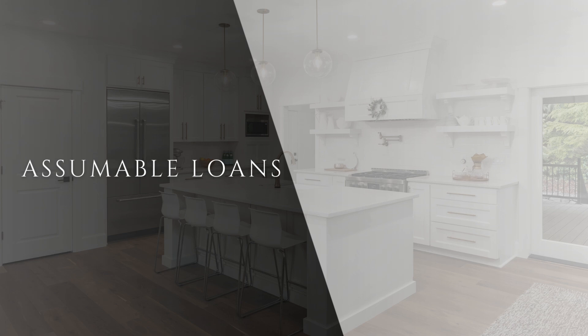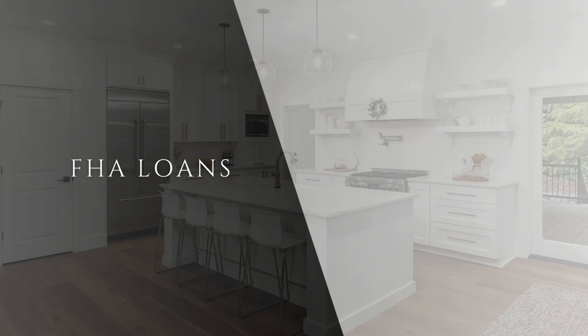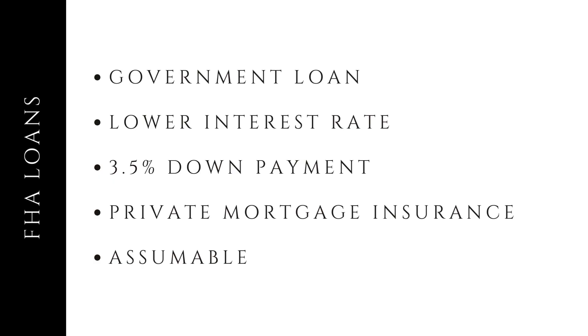Let's look at the types of assumable loans available. First up, we have FHA loans. These are government-backed loans that come with several perks. Low interest rates, which saves you more over the life of the loan. Though it does have a down payment requirement, it is much lower than the typical 20% required. It also has private mortgage insurance, which protects the lender but allows you to get a loan at a lower down payment.